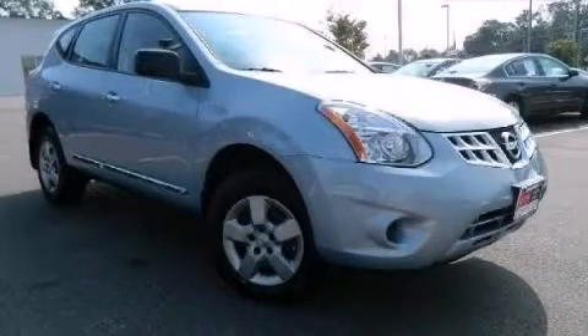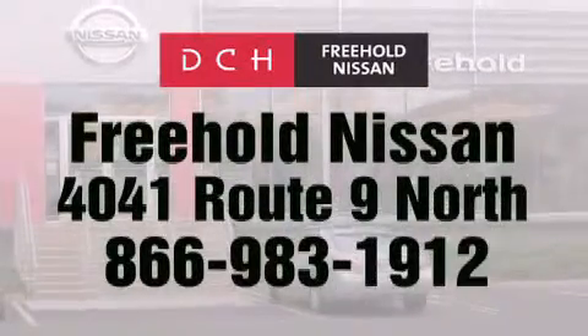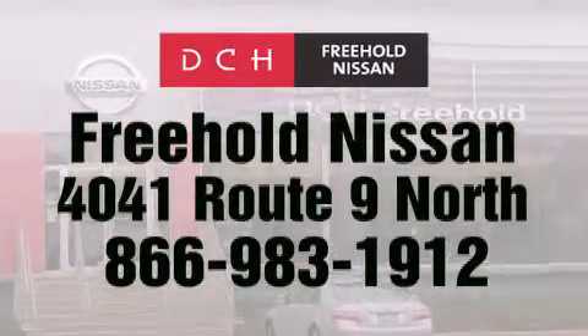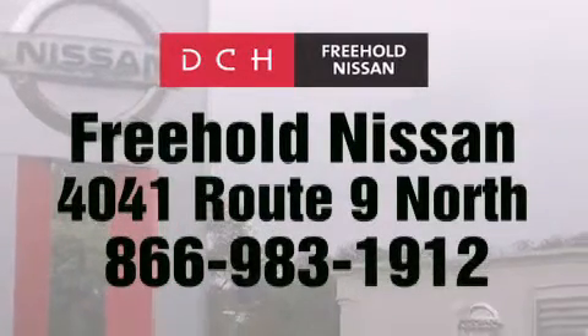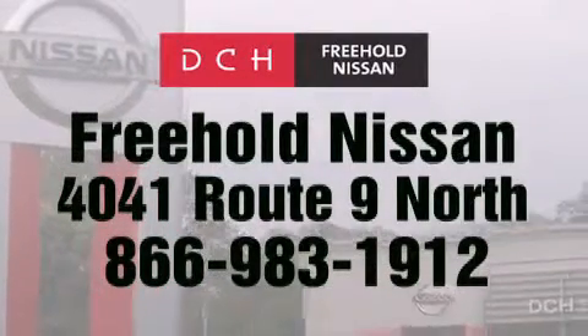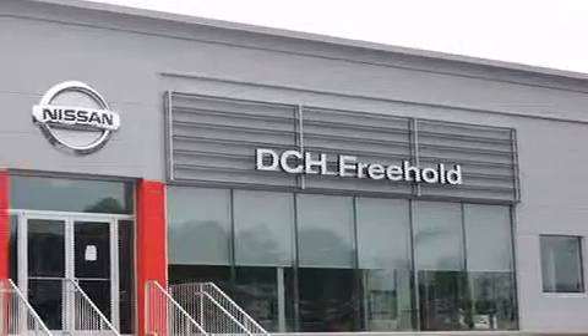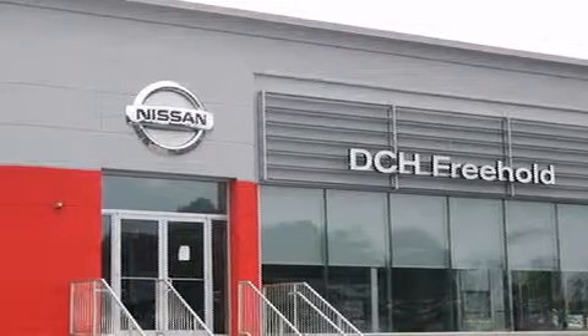Call or visit us right now and arrange your test drive today. DCH Freehold Nissan is conveniently located across from the Freehold Raceway Mall on 4041 Route 9 North in Freehold. Contact us at 866-983-1912 for more information about this vehicle and others like it. Or visit us at dchfreeholdnissan.com. Driven by a better way — experience the DCH way.